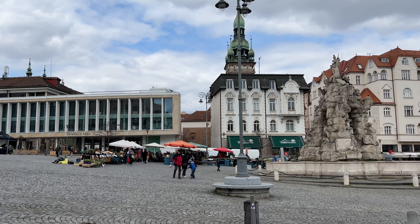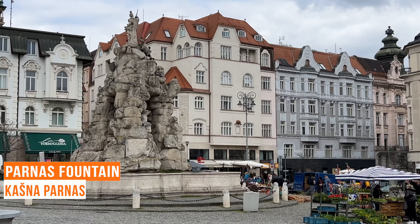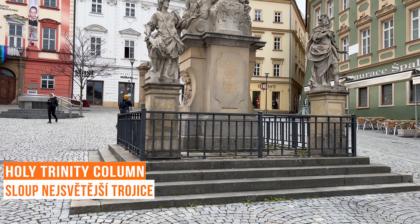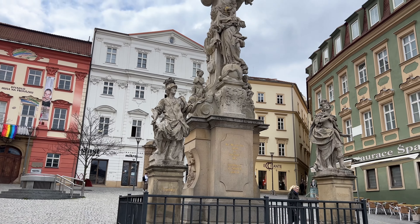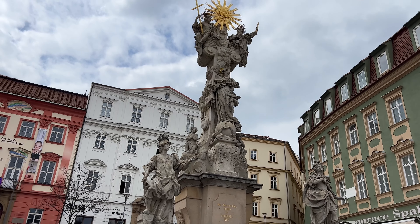Now we are looking at the Parnes Fountain. It is one of the most notable water fountains and baroque architectural monuments in Brno. The Holy Trinity Column was built in 1729 in the upper part of the square. Near the column you can also see statues of St. Primitiva and St. Constantine.